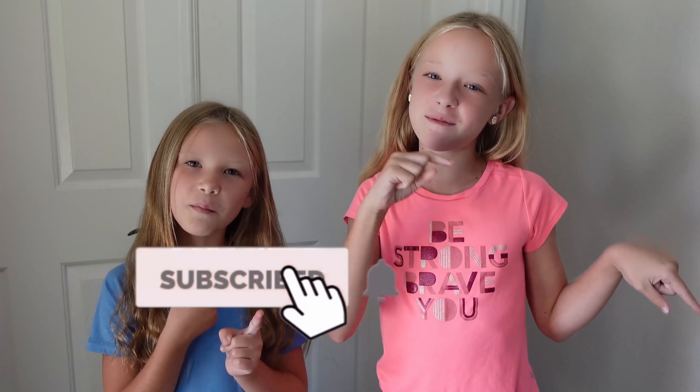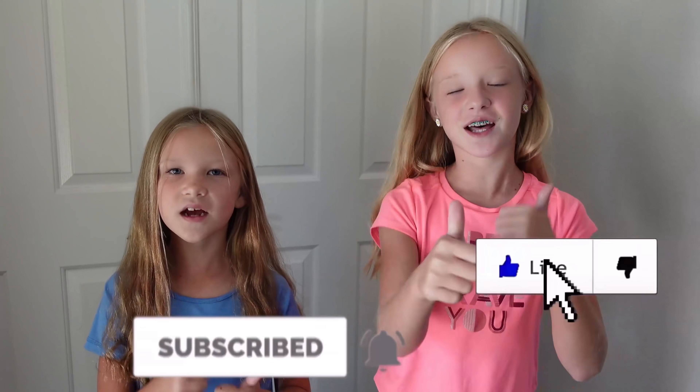What's up, guys? It's Madison here. And Shinity. Welcome back to our channel. Before we get started, click the subscribe button and share your notifications. Give me a huge thumbs up.